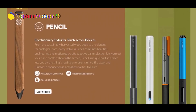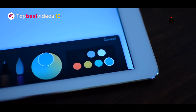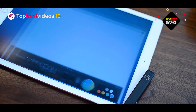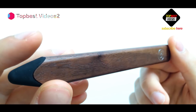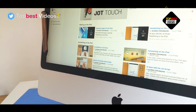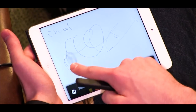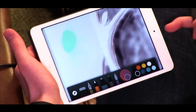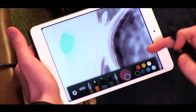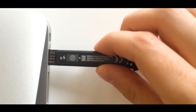Number three: the FiftyThree Pencil stylus. Like many Bluetooth-enhanced styluses on the market, Pencil doesn't use its enhanced capabilities to provide pressure sensitivity in the app. The company argues that Paper's line weight and opacity-by-speed variance eliminates the need for that. Instead, FiftyThree's Bluetooth connection provides special features in Paper like palm rejection, multiple tools from one stylus, and drawing with your finger.